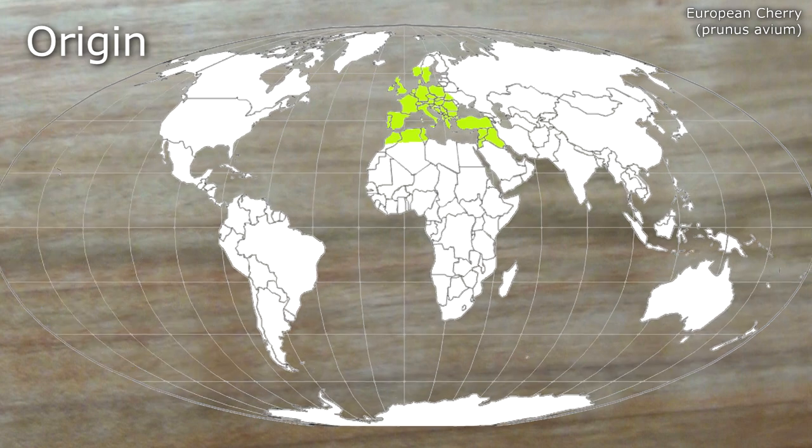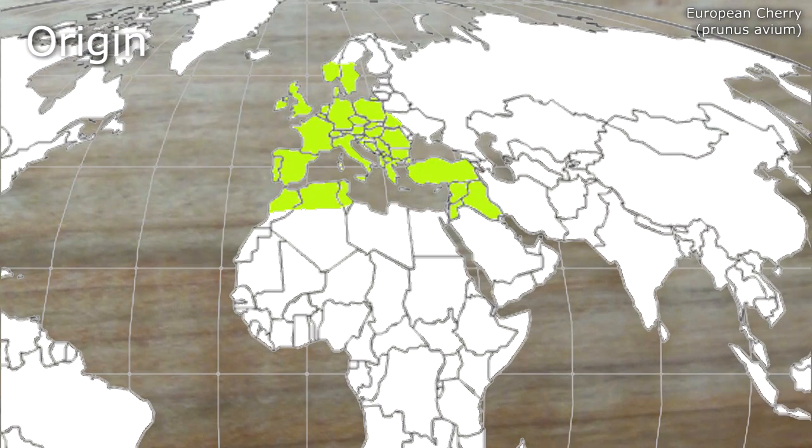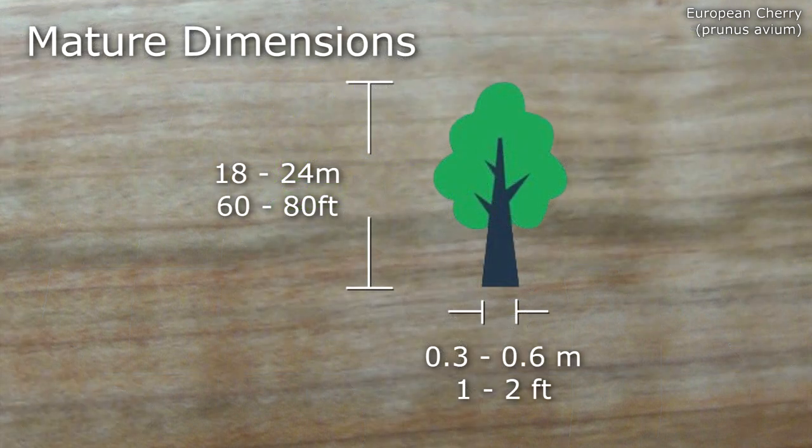European Cherry can be found not only in Europe, but also in West Asia and North Africa. Mature examples range from 18 to 24 metres, with a breast height diameter of between 0.3 and 0.6 metres.